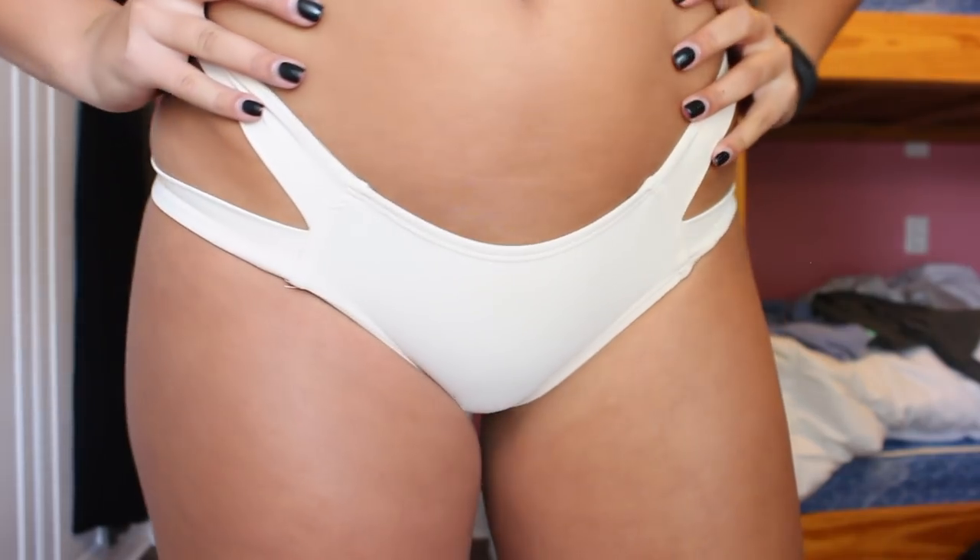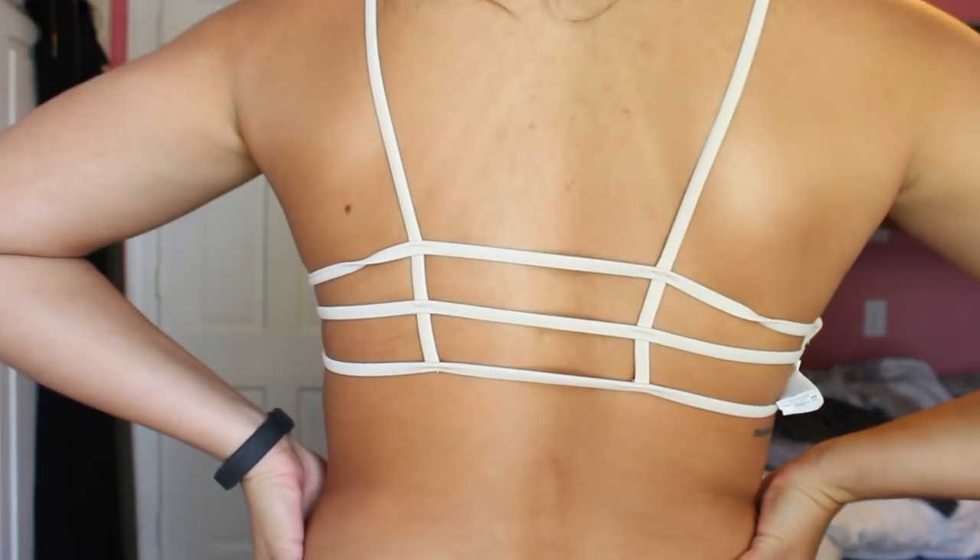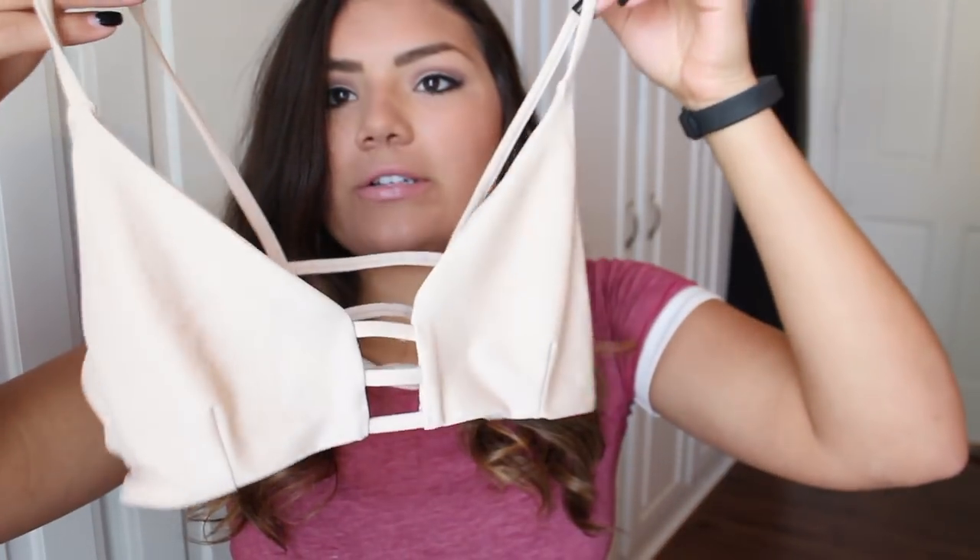Next I have this tan one. I surprisingly really like it. When it came, I was like, oh, that's really tan, I don't know if I'd like it. But I kind of do like it, especially when I'm tan — then it looks a lot better. The top doesn't have pads, so that's the only thing I don't like about it. But it just looks like this, and then the back looks like that.